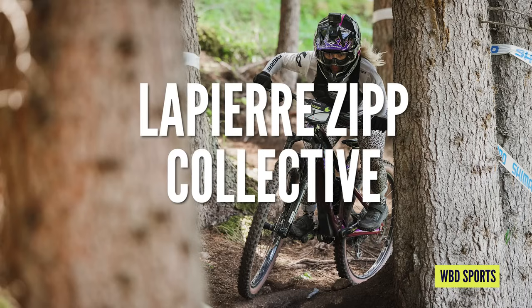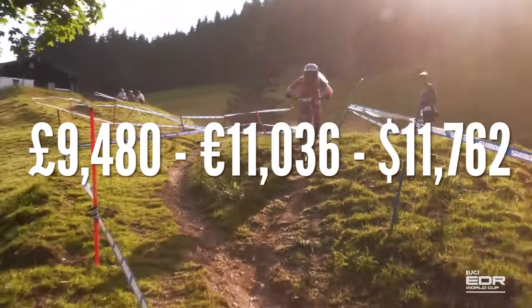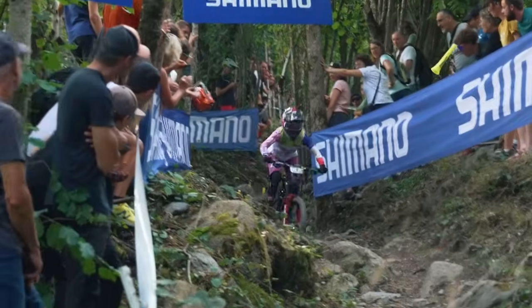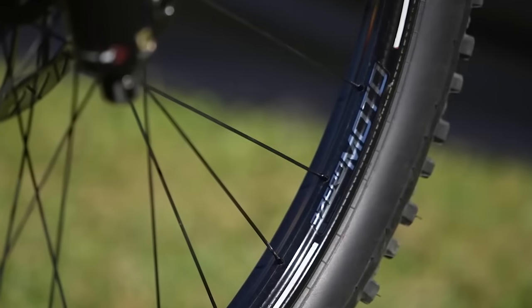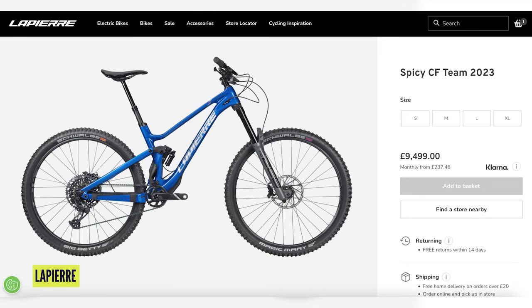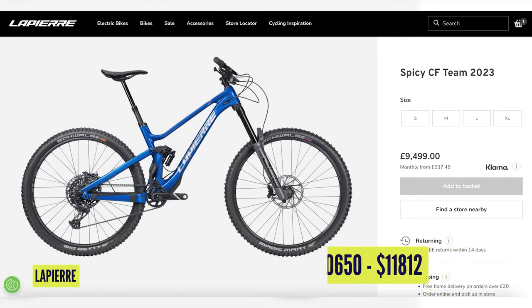For just £10 more than Richie Rude's bike, you could buy the Lapierre Spicy as ridden by Isabeau Cordurier at £9,480, making it the ninth most expensive bike on the list. This has RockShox parts — the Zeb Ultimate Fork at £1,119, Super Deluxe Ultimate Rear Shock, and the very fancy Zipp 3Zero Moto carbon wheelsets at £1,645. A similar spec bike with the same wheels is £9,499 or €10,650 — pretty close to off the shelf.